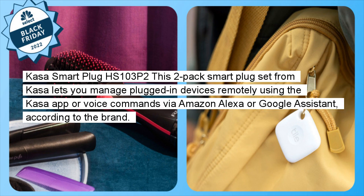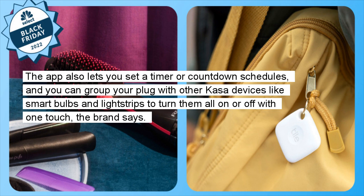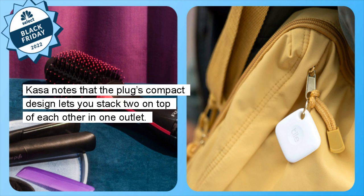Kasa Smart Plug HS103P2: This two-pack smart plug set from Kasa lets you manage plugged-in devices remotely using the Kasa app or voice commands via Amazon Alexa or Google Assistant, according to the brand. The app also lets you set a timer or countdown schedules, and you can group your plug with other Kasa devices like smart bulbs and light strips to turn them all on or off with one touch. Kasa notes that the plug's compact design lets you stack two on top of each other in one outlet.